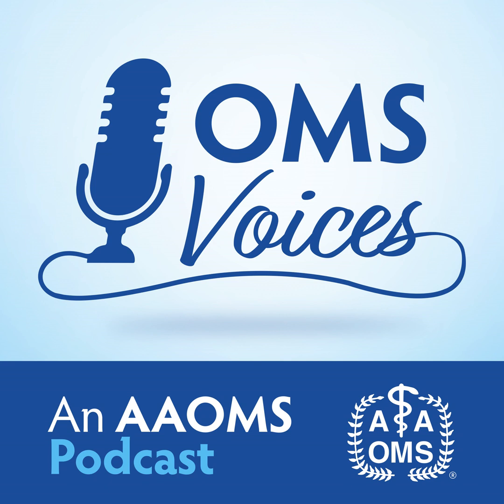This is OMS Voices, an AMOS podcast. I'm Bill Klaproth, and with me is Dr. Michael Maloro, who is here to discuss nerve repair — non-surgical and surgical treatments. Dr. Maloro, thanks for being here. We're going to talk about non-surgical and surgical treatments of nerve repair. So let's talk about the trigeminal nerve. What is that?